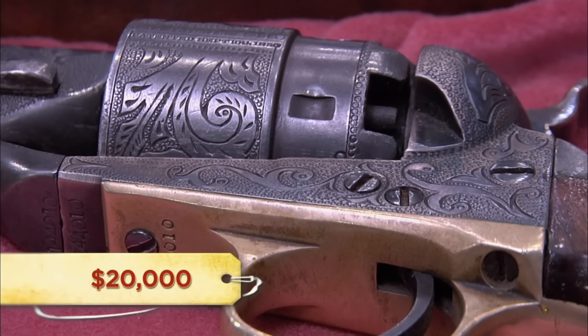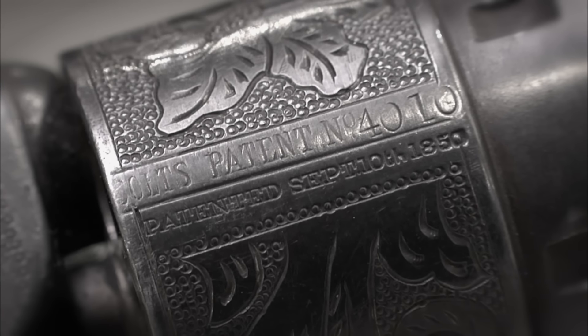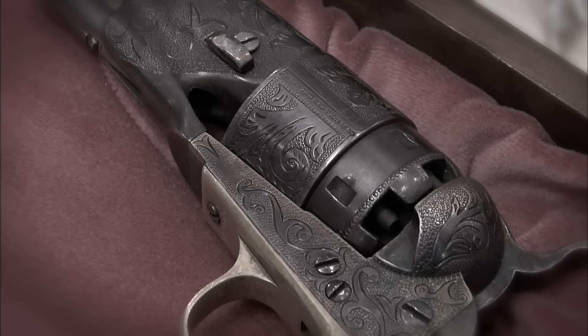So how much do you want for them? $20,000? Do you know how much a pair of 1860 Colt factory engraved pistols are worth — a pair of them? Over $100,000. A guy came in with some Civil War-era engraved revolvers. If these things were engraved by the Colt factory, they could be worth over $100,000.